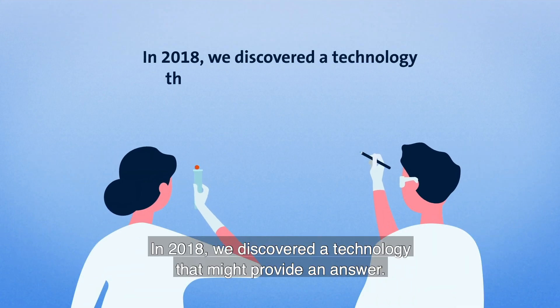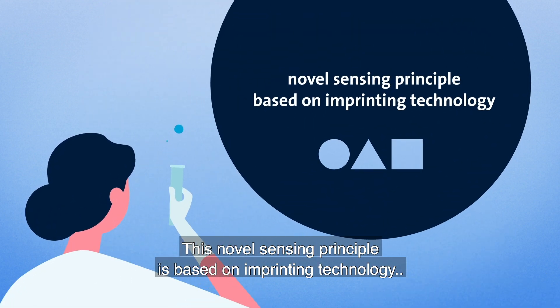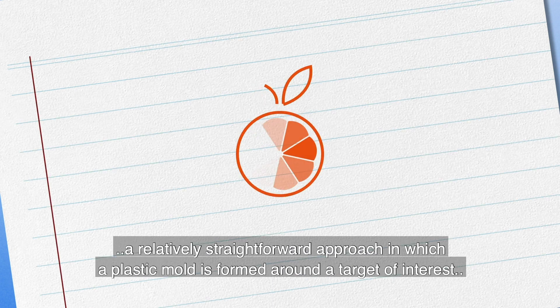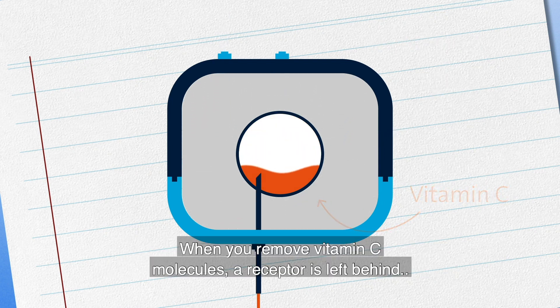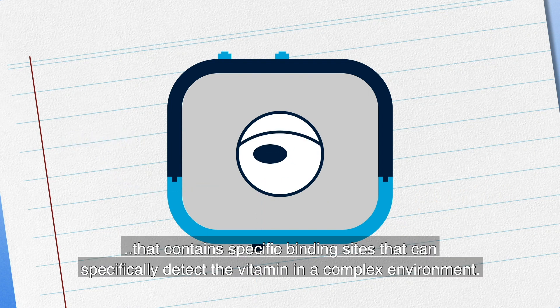In 2018, we discovered a technology that might provide an answer. This novel sensing principle is based on imprint technology, a relatively straightforward approach in which a plastic mold is formed around the target of interest — in our case, for example, vitamin C. When you remove vitamin C molecules, a receptor is left behind that contains specific binding sites that can specifically detect the vitamin in a complex environment.